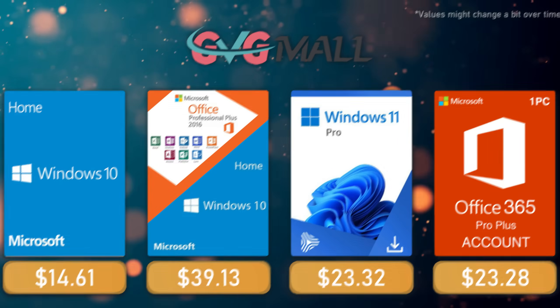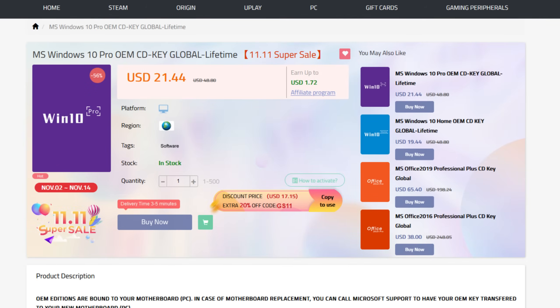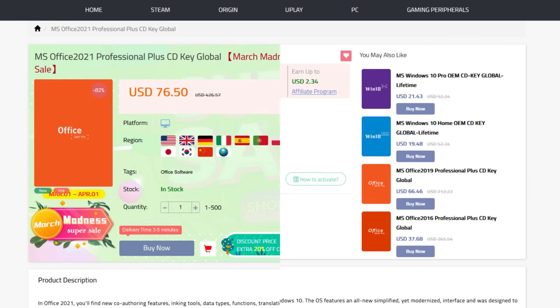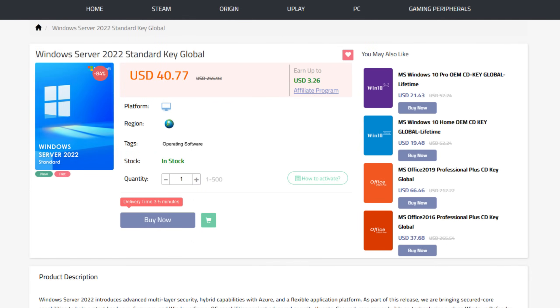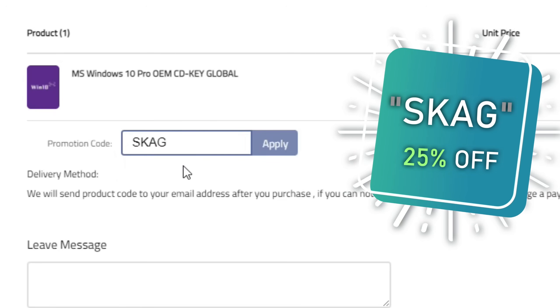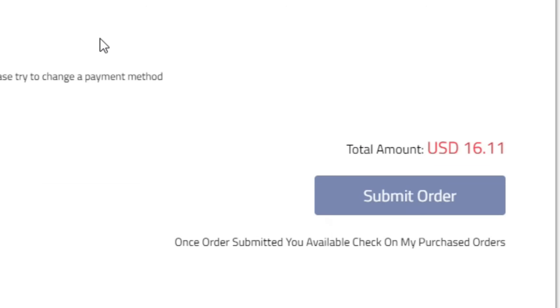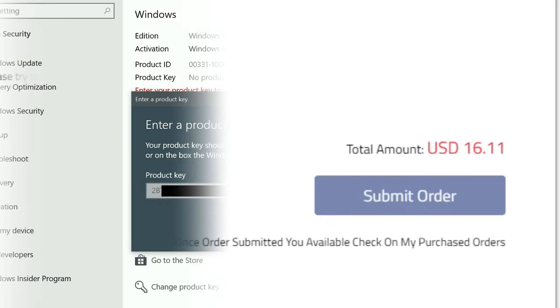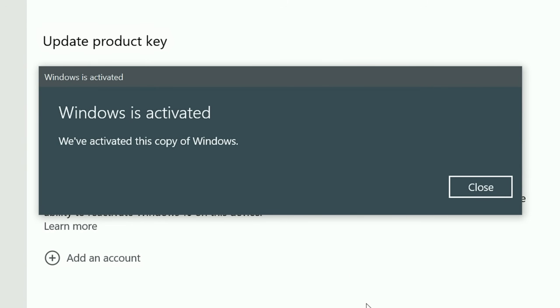Today's video sponsor is GVG.mo, bringing you all the software deals you need like Windows 10, Windows 11, Office 2021, Windows 11 design, and even Windows Server 2022. For all of these you can use my discount code for 25% off, getting a Windows 10 serial key for only $16. Then use the key in your Windows settings and you'll have an activated system.